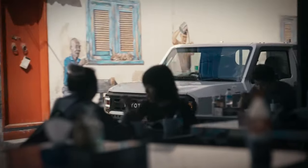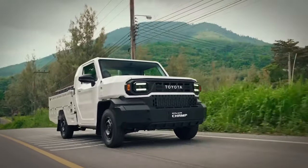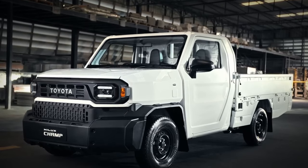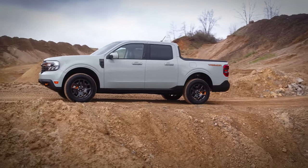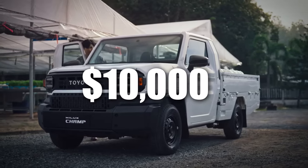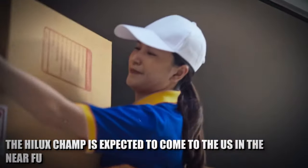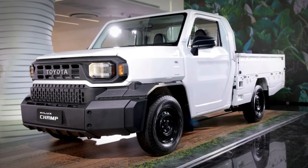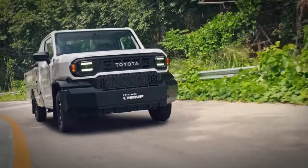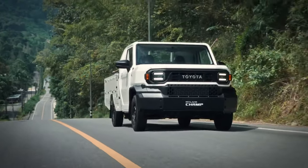Another area where the Hilux Champ is expected to beat the Ford Maverick is pricing. This model is expected to start as low as $12,000, which for a truck is something unseen. The Ford Maverick starts at $23,815, so with the Hilux Champ you'll get a more than $10,000 discount and a more practical truck for work purposes. The Hilux Champ is expected to come to the US market for the 2025 model year, with Toyota already building production capacities for this truck. The release for the US market is closer and closer, and we can't wait to see the Toyota Hilux Champ being released.